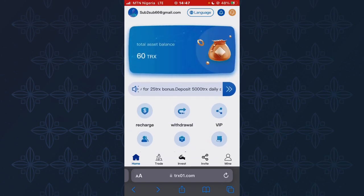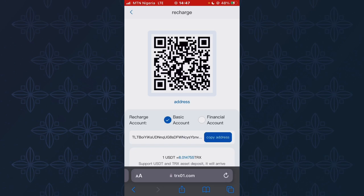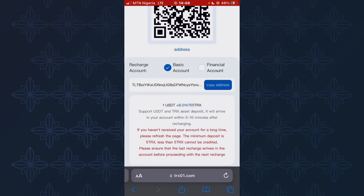The first thing I'll show you is how to recharge on this platform. Click on Recharge, and you'll be brought to a page where you can either scan the QR code or click on Copy Address to copy the site's TRS wallet address. Then go back to your Trust Wallet or Binance and send the amount of TRS you want to deposit to this site's wallet address.